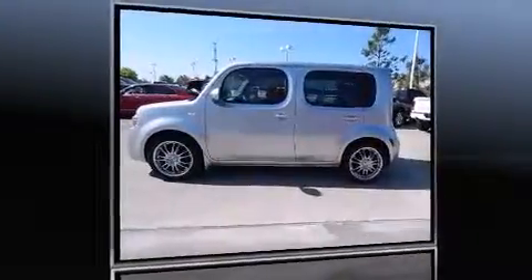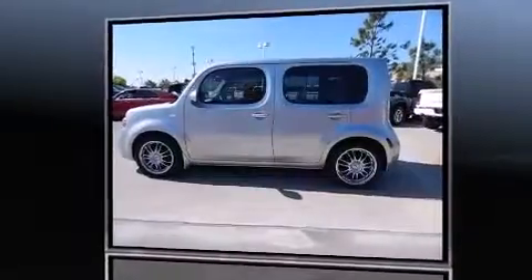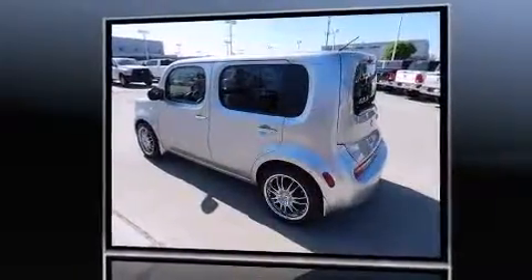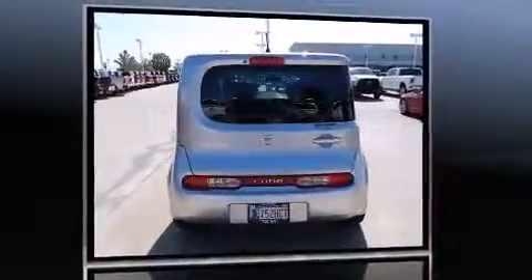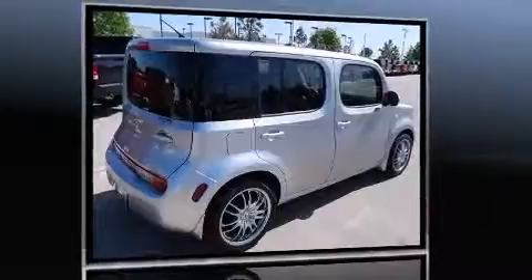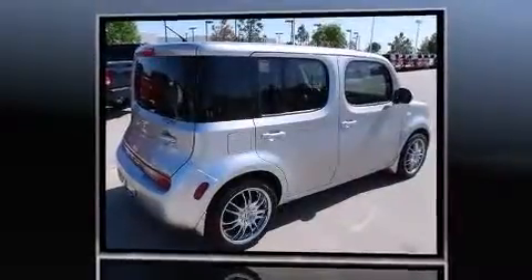You're going to love the 2010 Nissan Cube. This four-door, five-passenger wagon still has fewer than 70,000 miles. Smooth gear shifts are achieved thanks to the 1.8-liter four-cylinder engine, and for added security, dynamic stability control supplements the drivetrain.